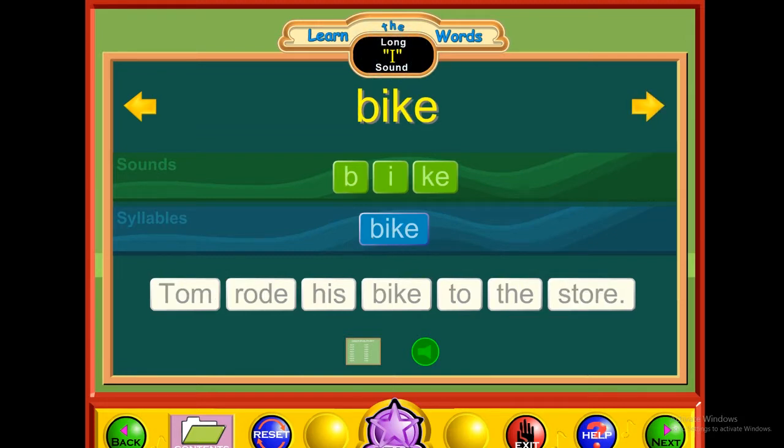E — bike. B-I-K-E. Bike. Tom rode his bike to the store.